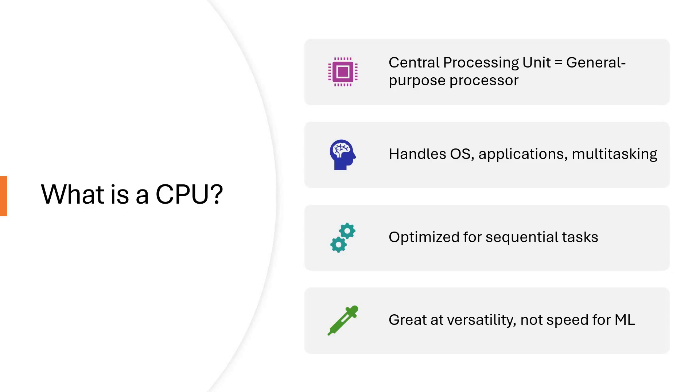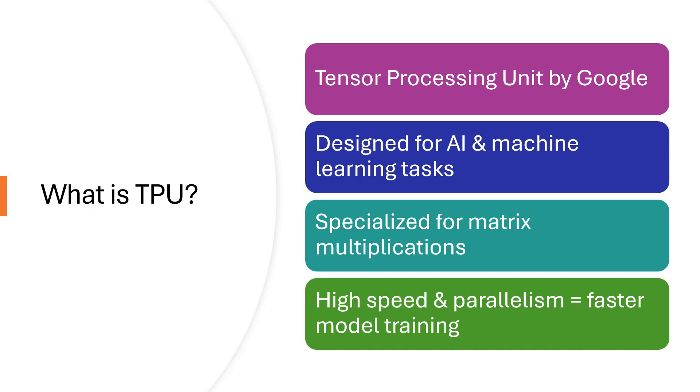TPUs are narrow-focused but extremely powerful in their domain. When training a neural network or doing real-time inference on a large model, TPUs shine very effectively, both in speed and cost efficiency on the Google Cloud.